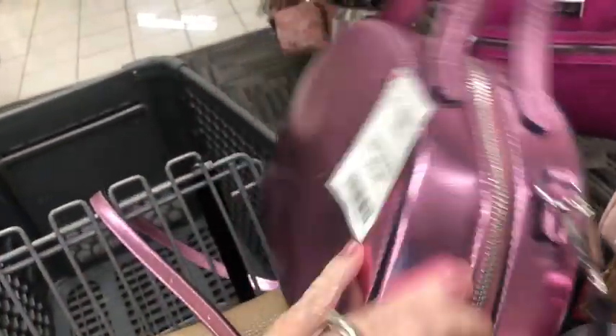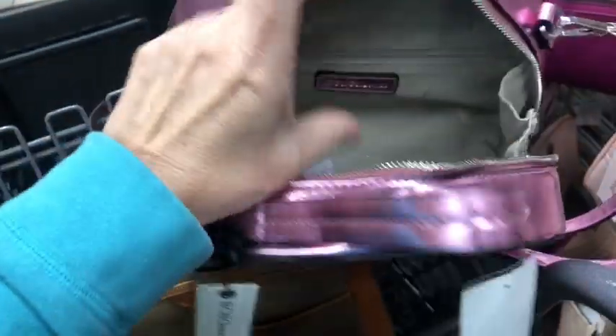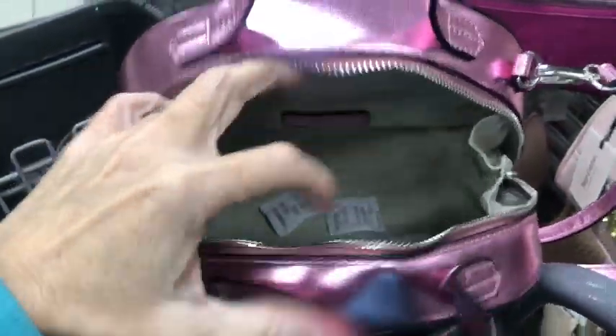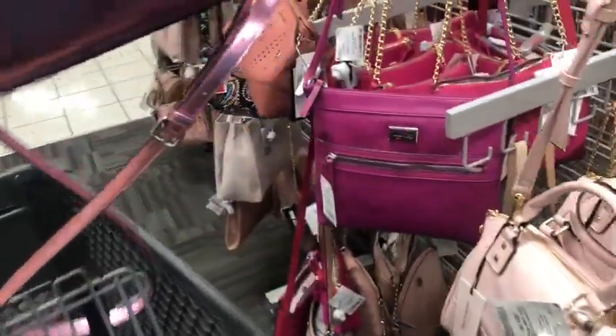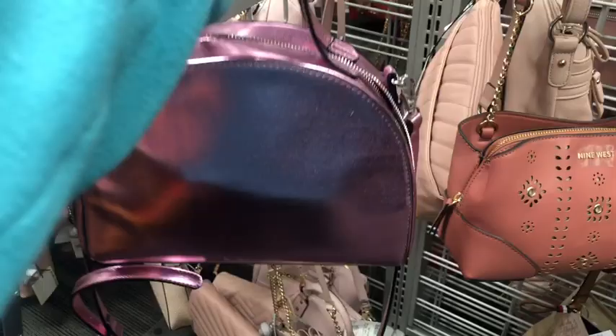Let's open it up — I'm curious what the inside looks like on this one. It looks pretty cool, just like that. Nice, big, really large open compartment. That's cute. You can carry it as a little crossbody or a little handheld bag, like so. Fun, it's a fun purse.